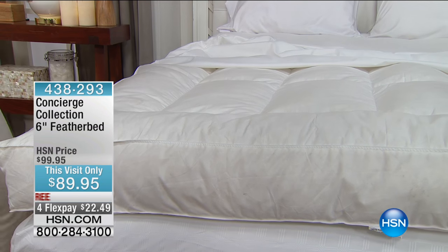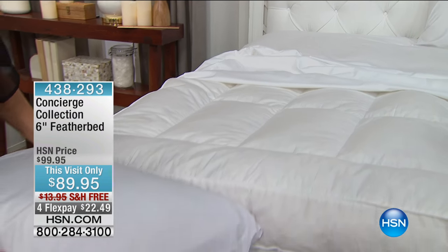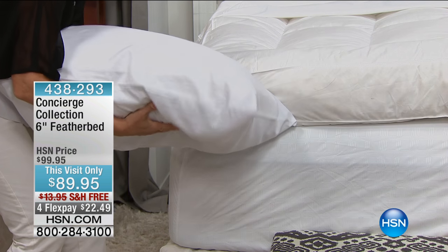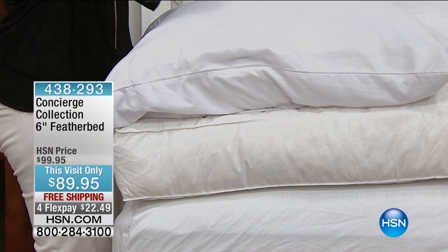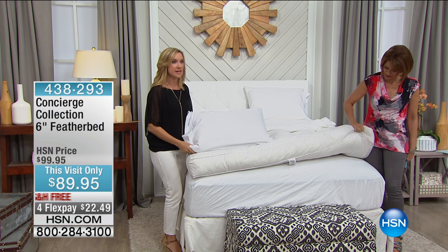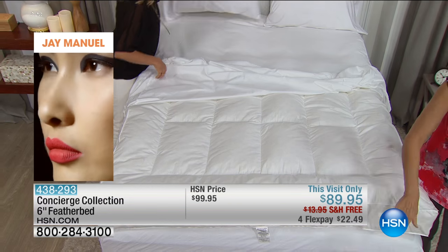Think about how much you would spend for a feather pillow. It's the same height as a pillow — it's a feather pillow, and it's this big. This feather bed is any size. This is just the queen — imagine the king. It's $89.95. The last time I sold feather pillows they were $49.95. You're getting an entire feather bed for under $90.